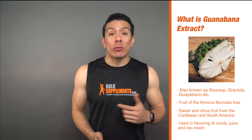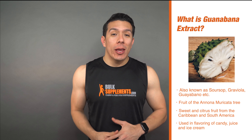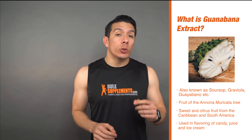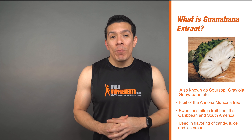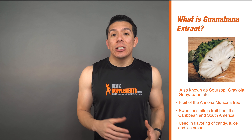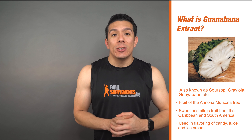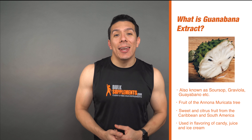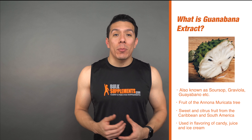So first off, what is guanabana? Guanabana is known by many names such as graviola, soursop, and guayabana, and it is the fruit of the Annona muricata tree. Guanabana is a sweet fruit with a slight citrusy taste and the texture is similar to a banana. This fruit is dried into a powder and then turned into a supplement. Guanabana is used in the flavoring of things like candy, juice, and even ice cream, and is native to the Caribbean and South American region.